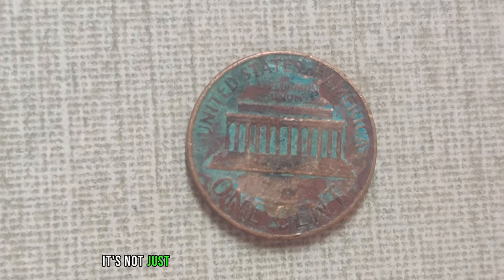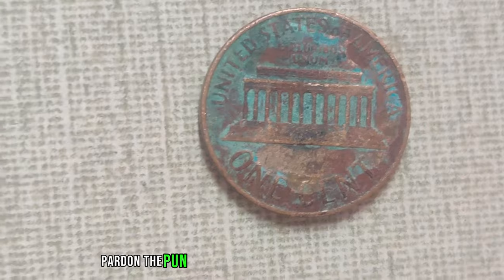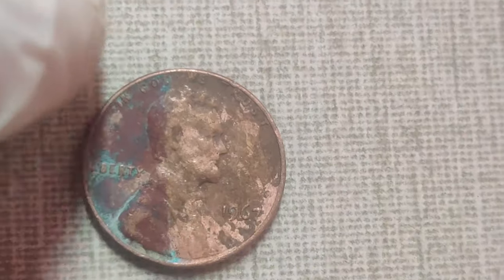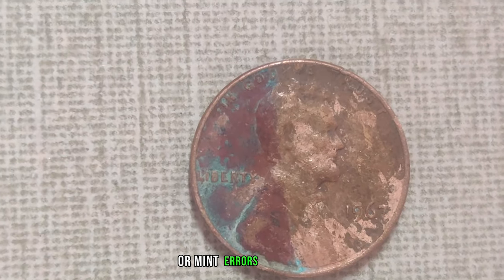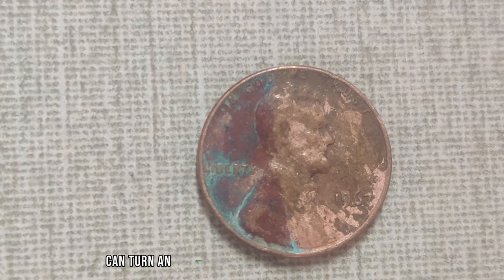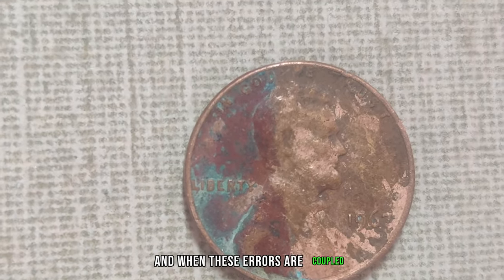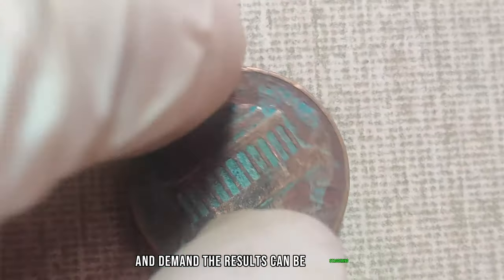But it's not just the well-known rarities that can fetch a pretty penny. Even seemingly ordinary Lincoln cents can surprise you with their value, especially when they exhibit unusual characteristics or mint errors. Double dies, off-center strikes, and other minting mishaps can turn an everyday coin into a collector's delight. And when these errors are coupled with the right combination of rarity and demand, the results can be staggering.